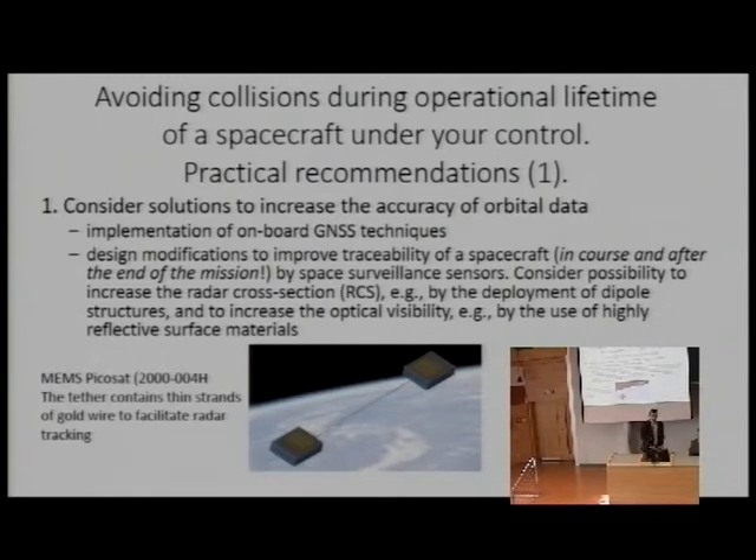The key requirement in collision assessment or conjunction assessment is to have precise orbit data. Right now, operators of small satellites are launching their own satellites and relying on outer data sources for the orbit of their own satellites, so they do not put in effort to know the orbit more precisely. The first recommendation is to think about implementation of onboard GNSS techniques.